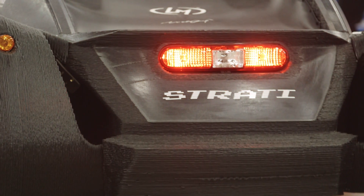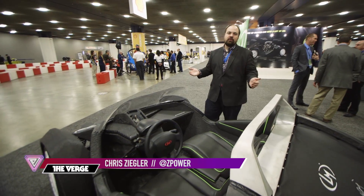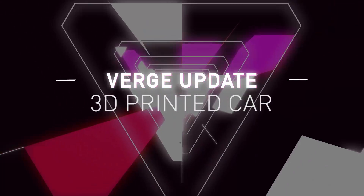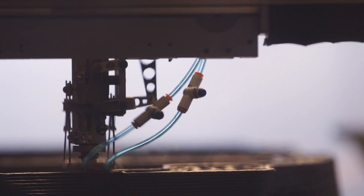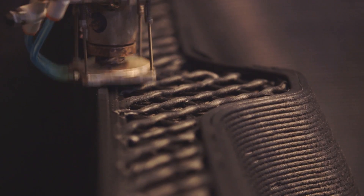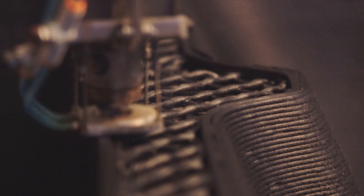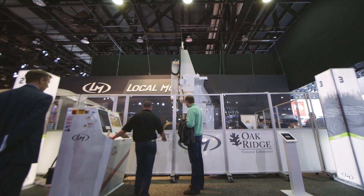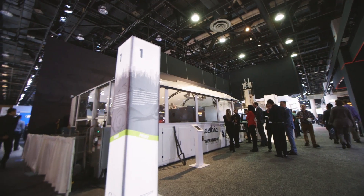Hey, it's Chris from The Verge and I'm standing in front of the Local Motors Strati. This is a 3D printed car — almost everything you see here comes out of a machine that extrudes plastic. There are a few components that they add on at the end, but by and large this thing comes out of a plastic tube, and they're actually building one right here at the Detroit Auto Show.